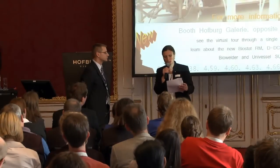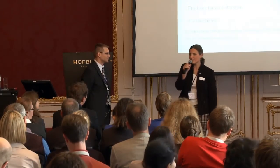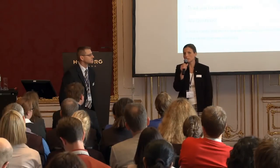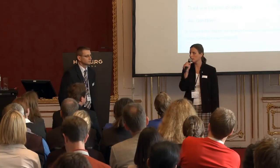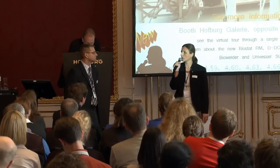Gerhard joined Sartorius in 2006, and he is leading the Upstream Technology team. He is also the project leader for the development of our single-use stirred tank bioreactor. The largest scale currently in development is 1,000 litre, and we have just initiated the 2,000 litre scale development. Before joining Sartorius, he worked for Aventis in Frankfurt on insulin production, specifically looking at scale-up and scale-down models to understand the 40 cubic metre insulin production bioreactor.